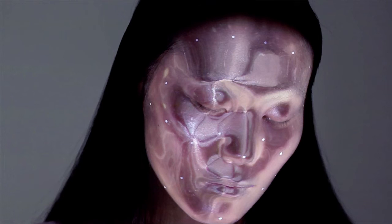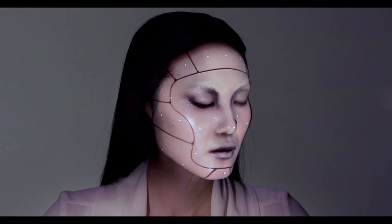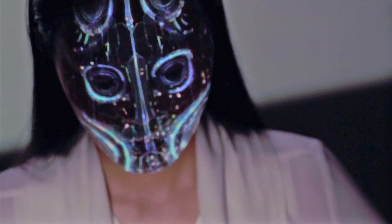Number 5: Face Projections. This is a real-time projection which uses tiny sensors to detect movement of your face, which are sensed by infrared cameras. Therefore, this will allow you to project artistic designs onto someone's face. This type of project demonstrates how art and technology can work well together.